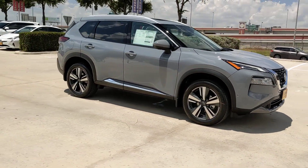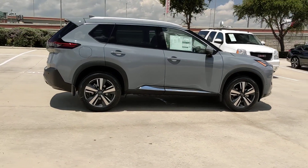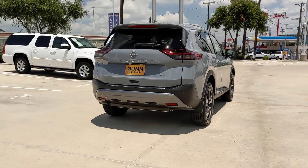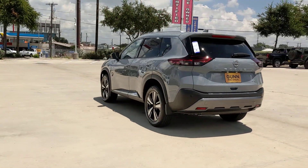Picture yourself in the 2023 Nissan Rogue. Start planning your family road trips in this comfortable, well-equipped Rogue. This clever crossover offers plenty of space and thoughtful creature comforts to keep your crew relaxed and eager for adventure.